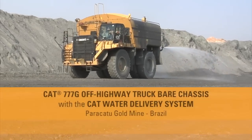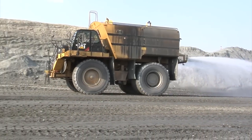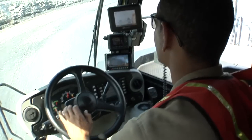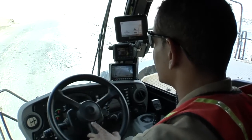The Paracatu Gold Mine in Brazil is a large-scale open-pit mine that employs 1,200 workers in an enterprise that opened in 1988 and is projected to continue for another 15 years. Kinross Gold Corporation utilizes four shifts of workers that work around the clock to yield more than 500,000 ounces of gold annually.